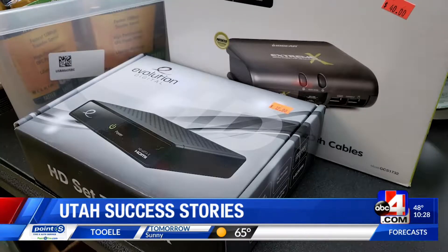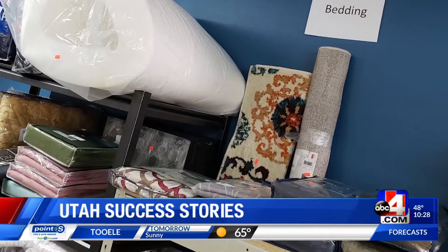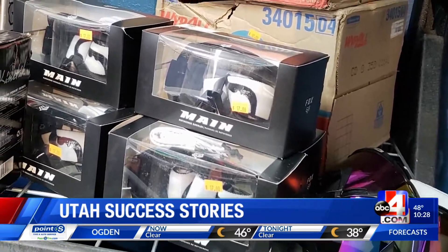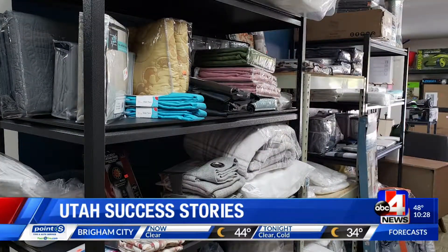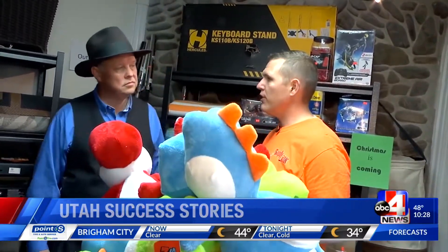We have electronics, animal supplies, kitchen, home goods, bedding, housewares, automotive, outdoor — really all the categories covered right now. They bring in new inventory every week and you never can quite tell what they're gonna have. The idea is to be able to move product out quickly with really good prices so that we can bring new product in for the customers.